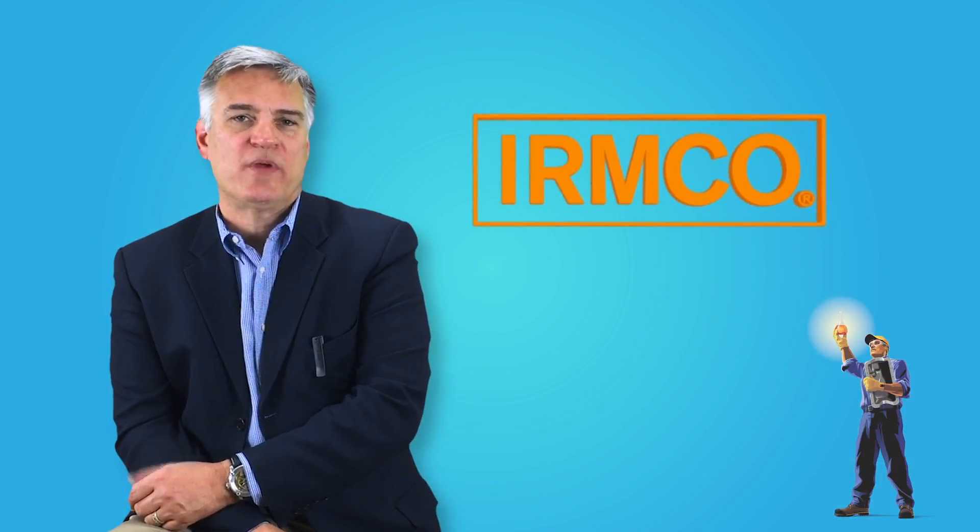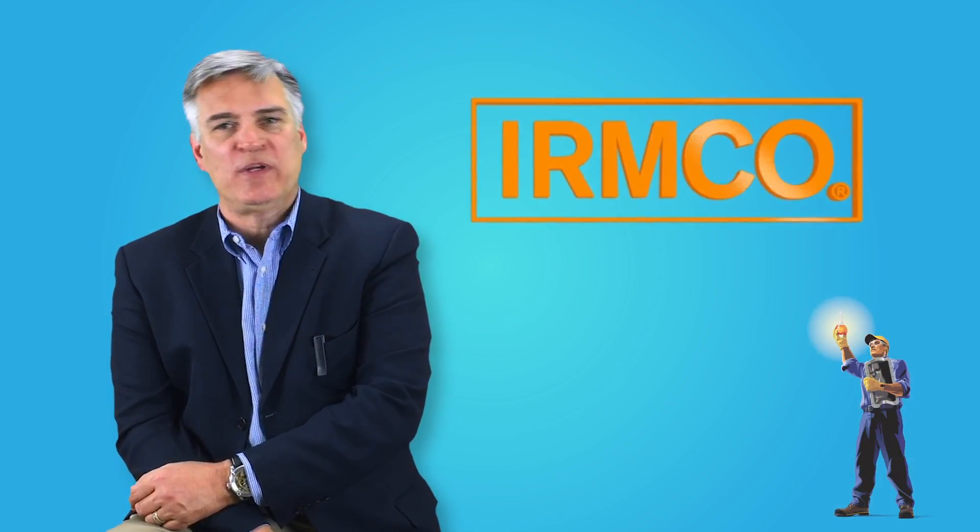Hi, I'm Jeff Jeffery, CEO of Urmco. Having been in the lubricant business for over 35 years, I've seen a lot of the same costly mistakes made over and over again.